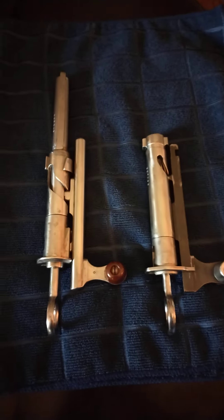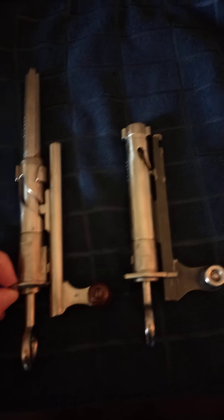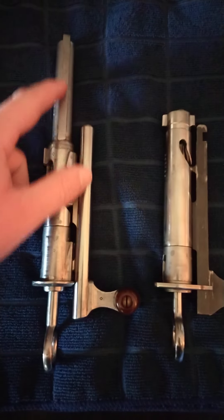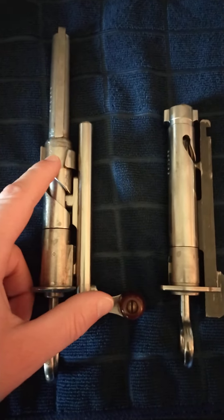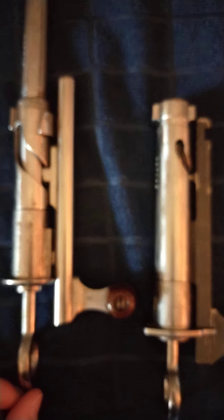Here are the bolts. As we can see, the K11 bolt is much longer before it comes down to the locking lugs. If we line them up, there is a noticeable difference in length. The K31 also has a different bolt knob — the K11's bolt knob appears to be made of some kind of rubber or plastic, while I believe the K31's is made of aluminum.